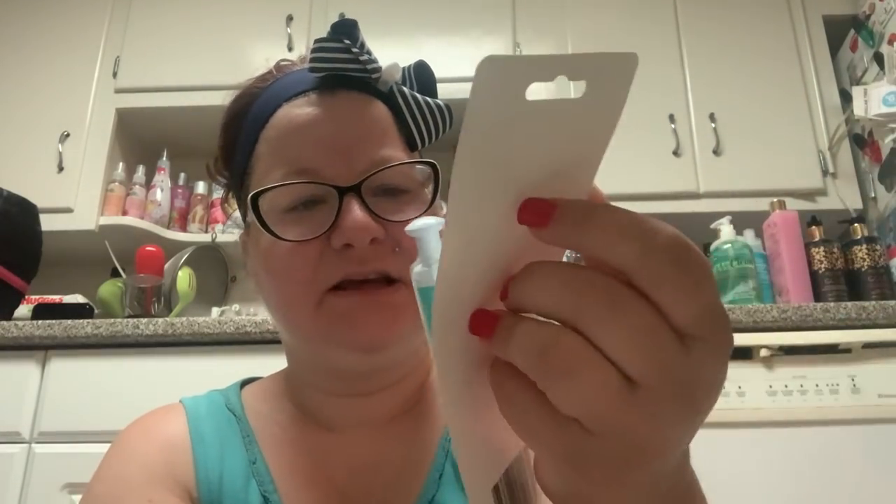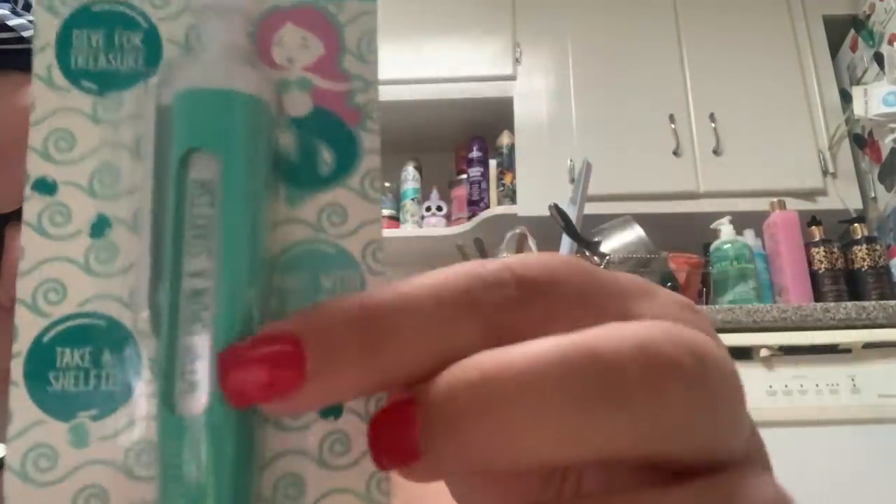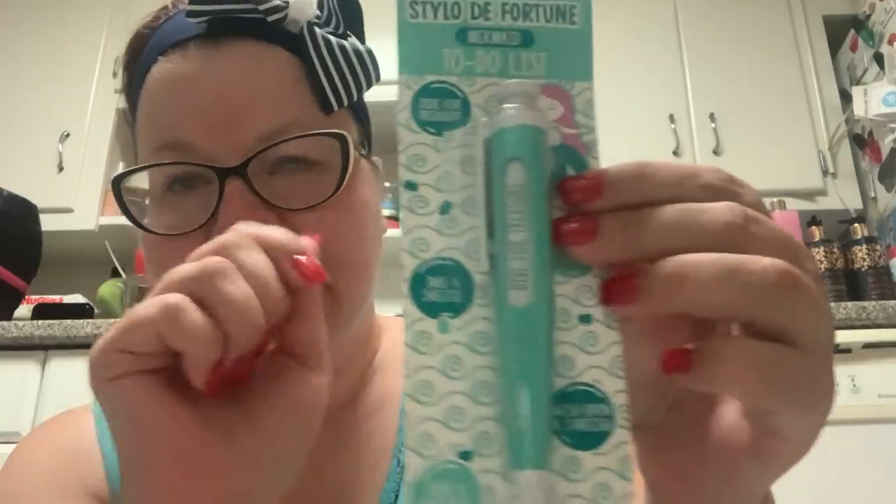Then I got some other stuff — lots of other stuff. I got this fortune pen and it broke open. I was going to give it away as a gift. It's a mermaid to-do list fortune pen. When you press the little plunger it changes what it says: dive for treasure, take a shelfie, dance with a dolphin, wish upon a starfish, ride a seahorse, make waves. I don't usually like wide pens but since it's already open — it writes really nice! I'm glad I'm keeping it. I'll bring that to work tomorrow.